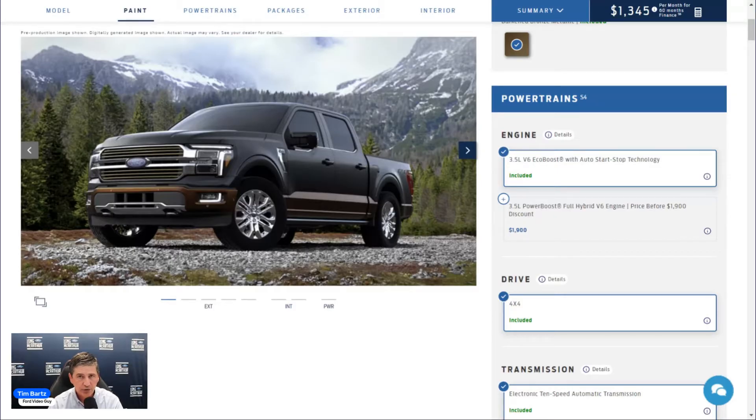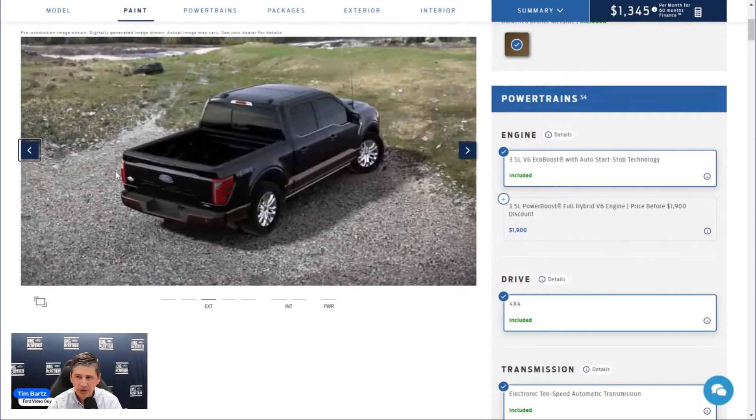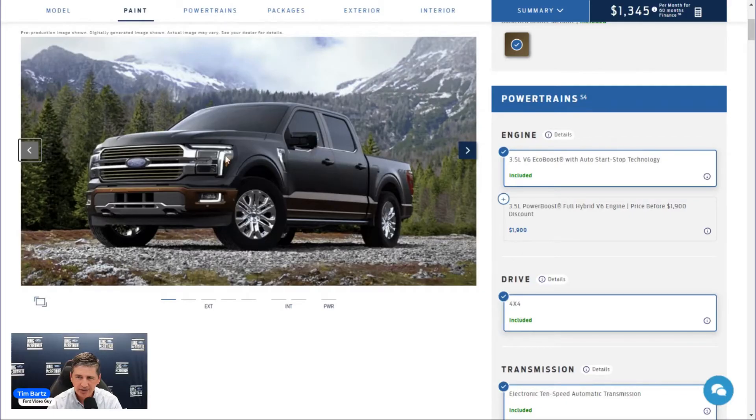The King Ranch gets a unique hood with vents — different from the XLT and Lariat hoods — also shared with the Platinum and eventually the Tremor. A 360-degree camera system uses cameras under each side mirror plus front and rear cameras for a complete surround view. Trailer Reverse Guidance uses those side cameras to give you a view alongside your trailer while backing up.